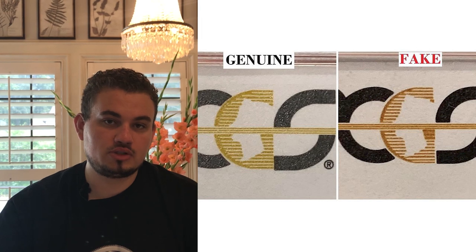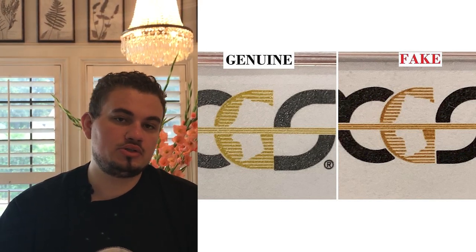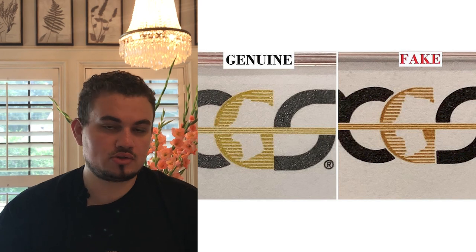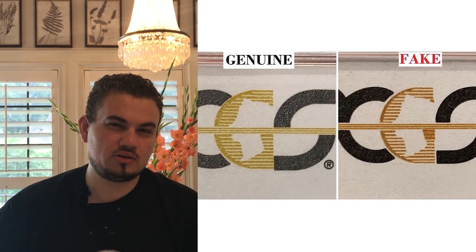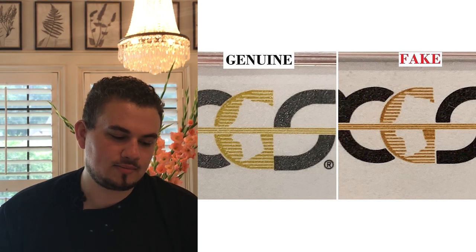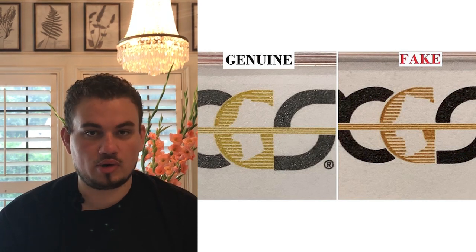If you look at the back of the insert on the PCGS slab, you'll also see the PCGS logo is counterfeited. With the genuine version, there's a little more gold or yellow to it and the details of the G are more pronounced. On the fake, it's a little flatter, looks more brown, and the details are more splotchy. They didn't get too good of a fake on this one, and that's another telltale sign for collectors watching out for fake slabs.